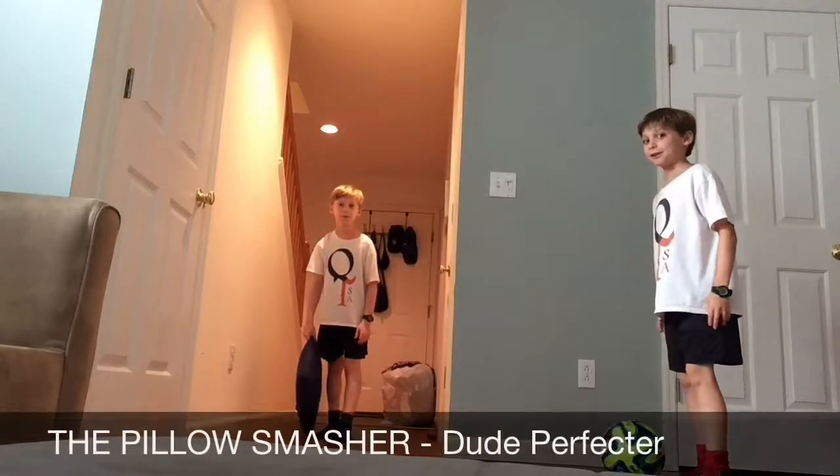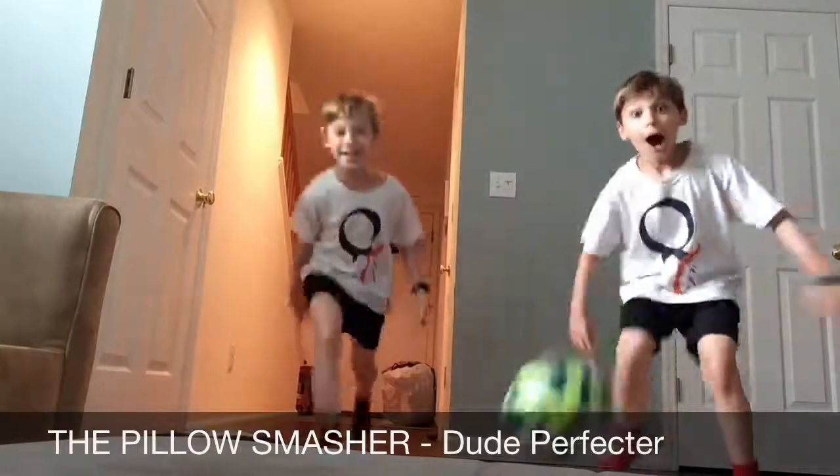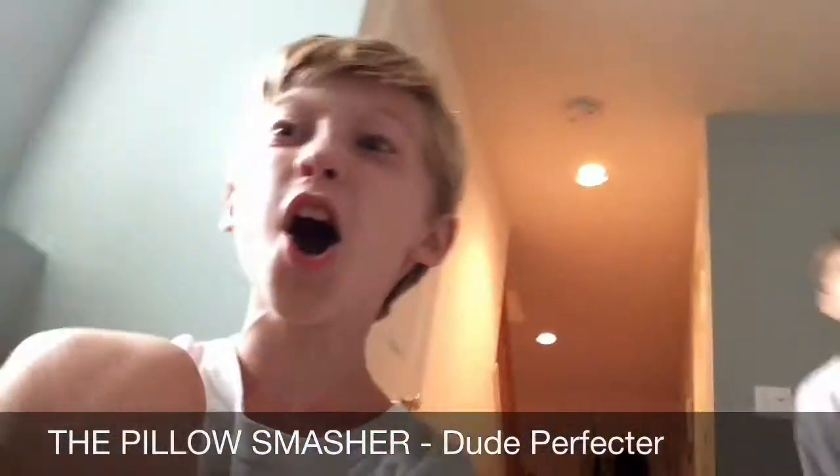This is the pillow smasher. I hit the pillow!